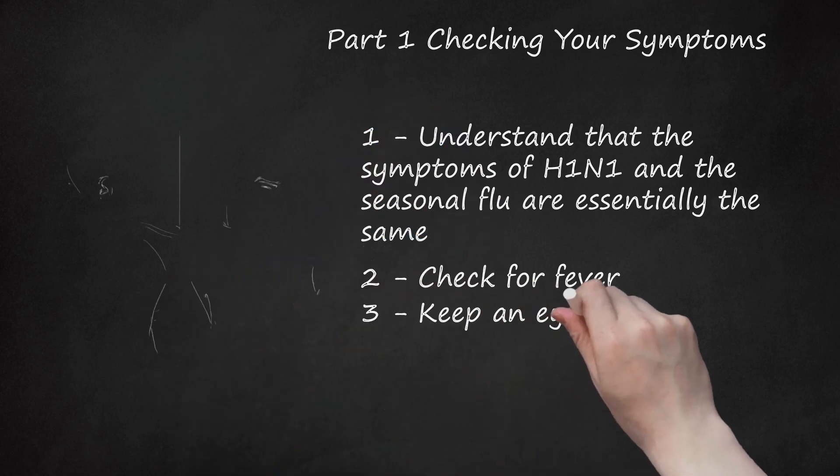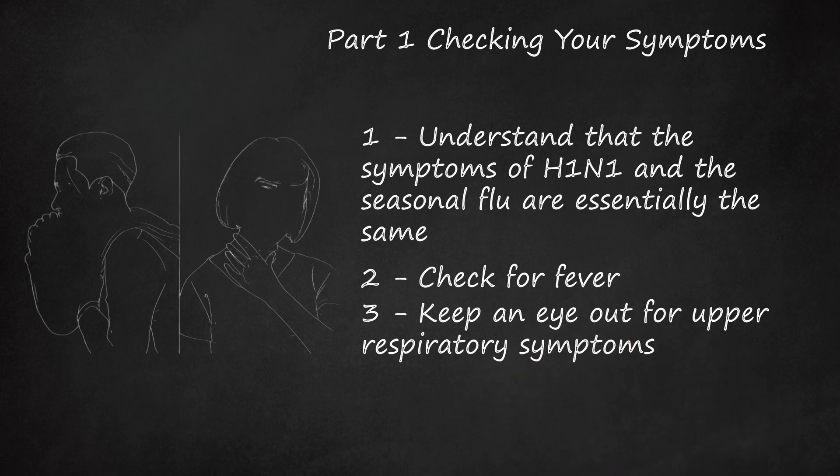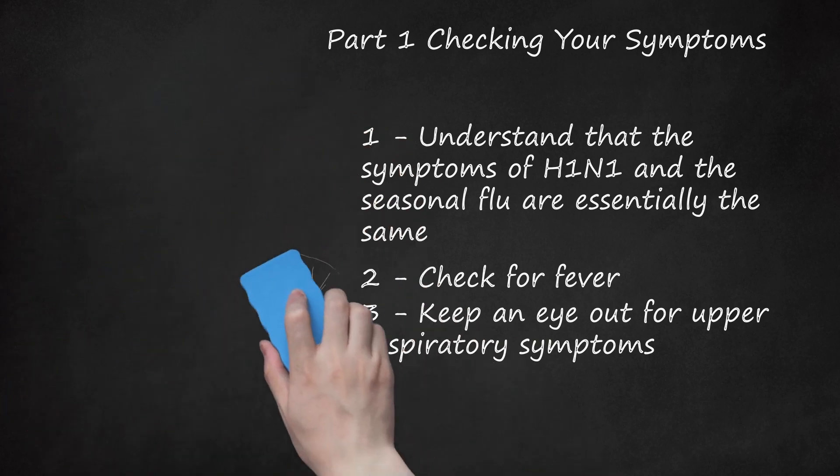Keep an eye out for upper respiratory symptoms. Both influenza and H1N1 can present as a very similar constellation of symptoms. If you are coughing, have a sore throat, or a runny or stuffy nose, you may have H1N1. Chest discomfort can also be more severe with H1N1 than with seasonal flu. Sneezing is more common with a common cold and not the flu.